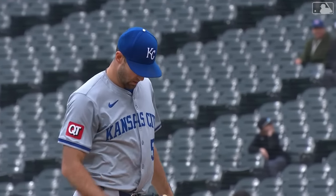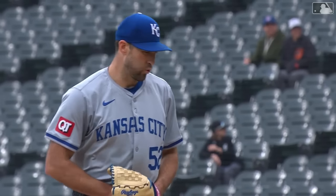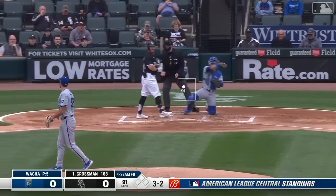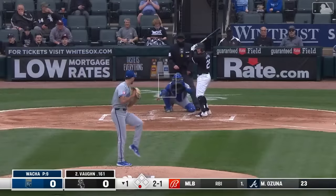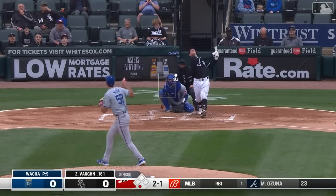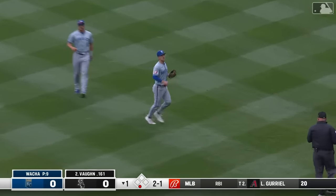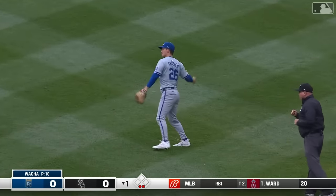Now Michael Wacca makes his fourth start, and his second against the White Sox. Wacca fires. Fastball foul tipped into Freddie Fermin's mitt — that's strike three, Michael Wacca's first strikeout tonight. Vaughn pops it up, shallow right. Renfro sprints in, Frazier ranges out, and it's Frazier who calls for it and makes a one-hand catch.